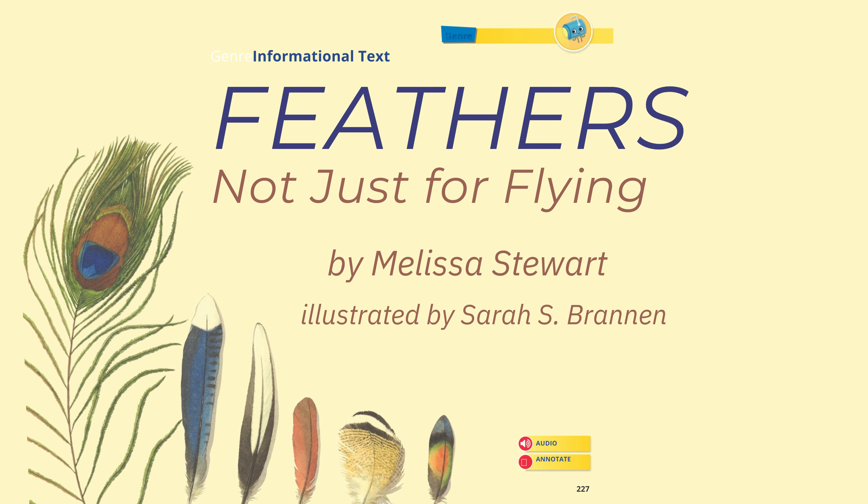Feathers, Not Just for Flying by Melissa Stewart, illustrated by Sarah S. Brannon.